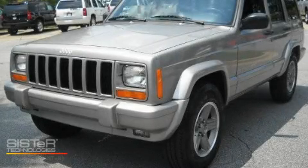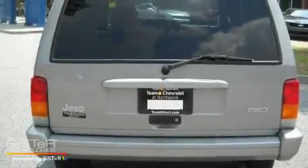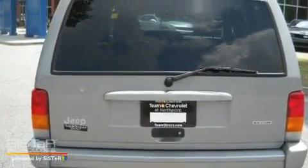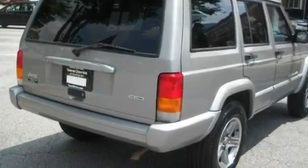This is a 2000 Jeep Cherokee for when safety, size, and space are of importance. It features a 4.0-liter six-cylinder engine and a four-speed automatic transmission.